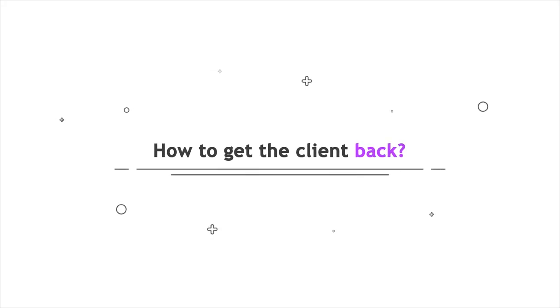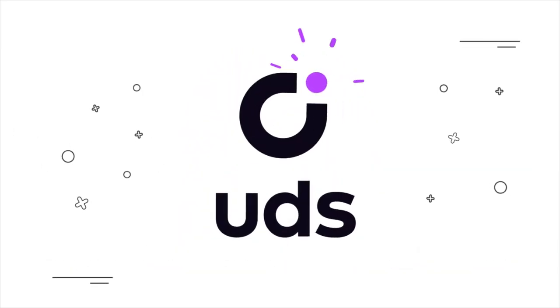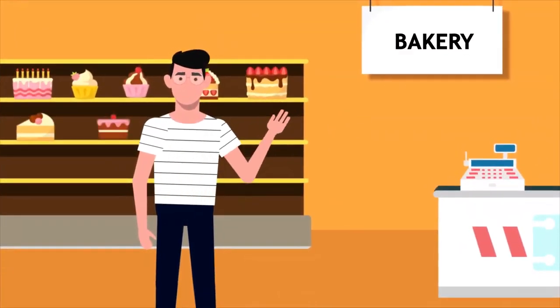How to make customers come back again and build a long-term relationship with them — UDS tools will help you with this. Meet John: he came to you and installed the UDS app.